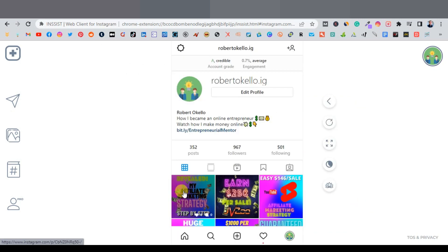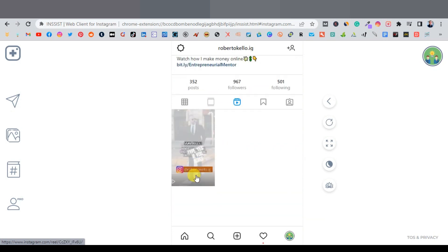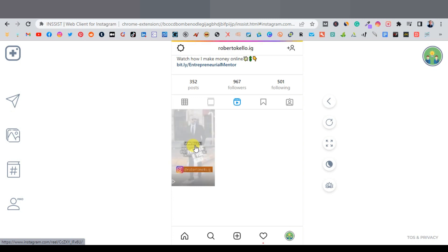Go over to your Instagram account, navigate to Reels, and you'll see your uploaded video there. Go ahead and play it to see how it looks.